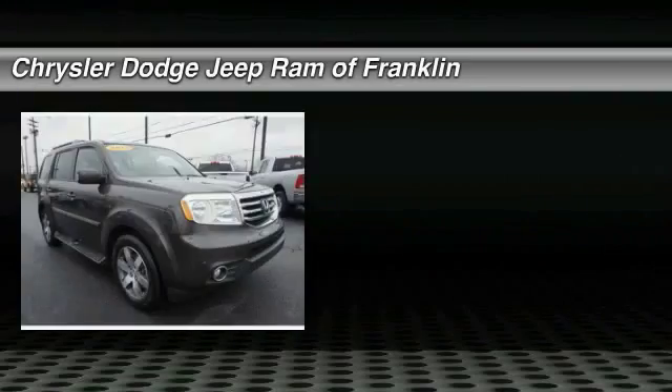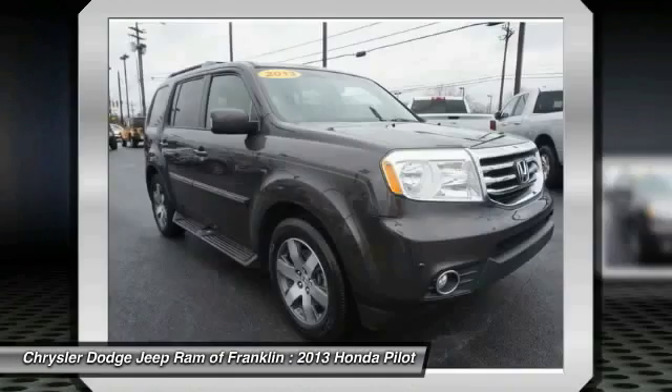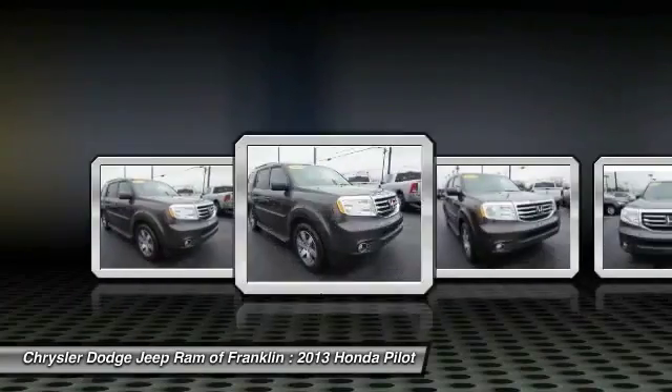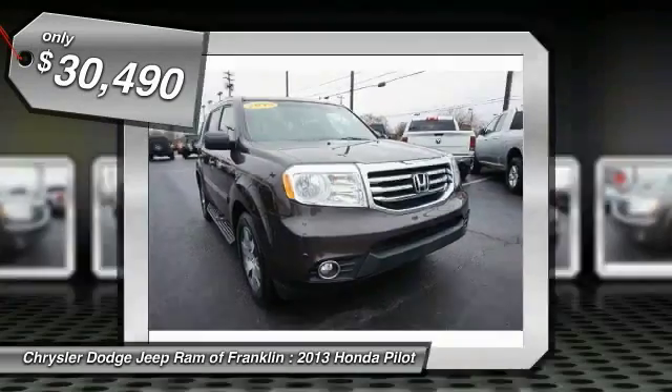We are pleased to show you the 2013 Pilot — Optimal Utility, indulgent interior, powerful performer. You'll be ready for almost anything in the Honda Pilot, and it is priced below $35,000.